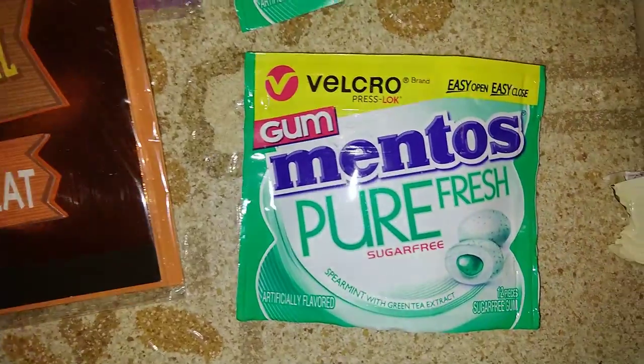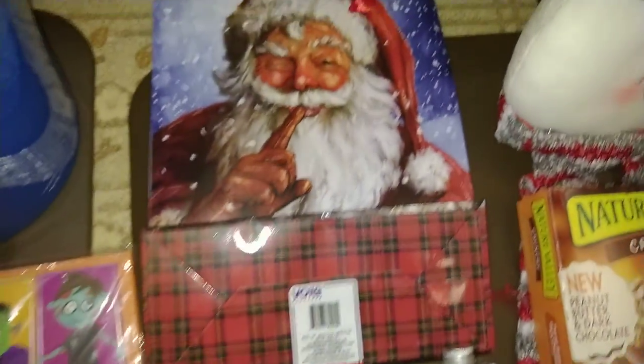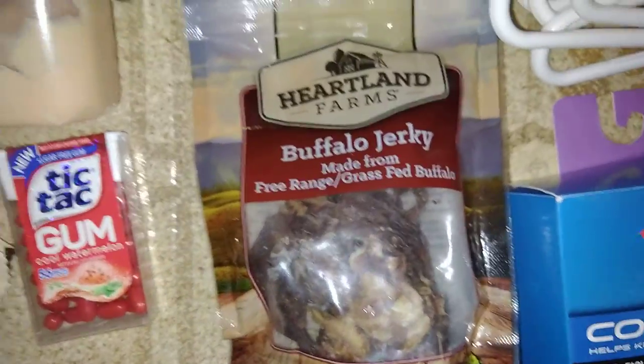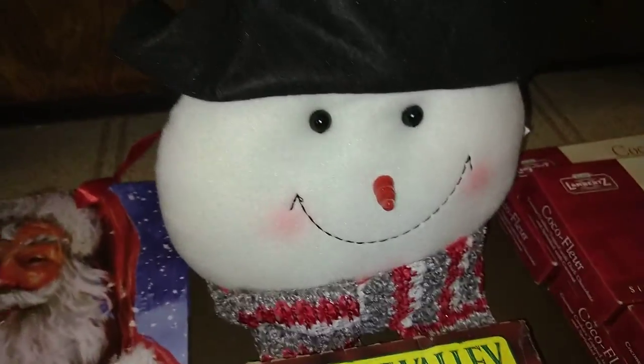Stuff from last night's dumpster is right here. Some Mentos Pure Fresh gum — two packs — one pack of almonds, a really nice Christmas bag, a diffuser, a little hairnet for after the shower, two things of baby food, a Quicker's bar, some Tic Tacs, some buffalo jerky for dogs. We already broke into that for the dogs — they loved it. Two boxes of baby food, two boxes of Nature Valley crunchy granola bars, and a really cute Mr. Snowman head — that's all he is, just a snowman head.